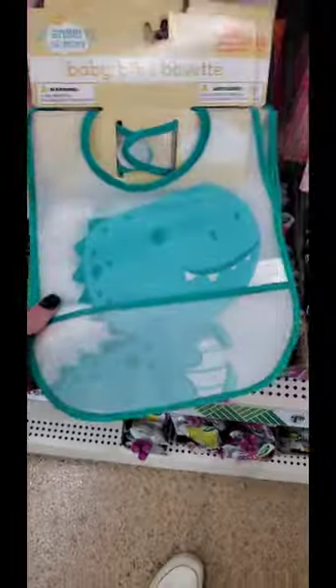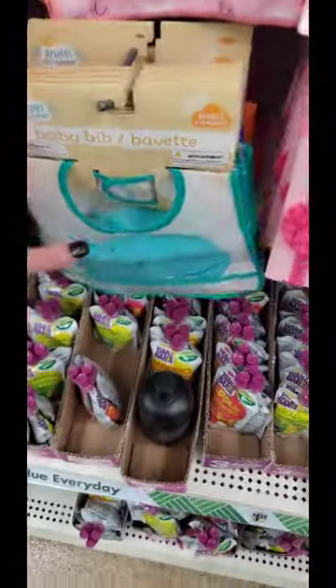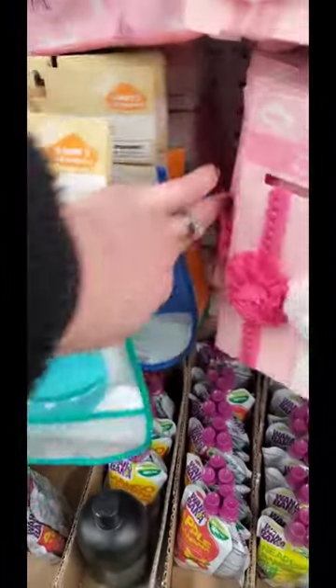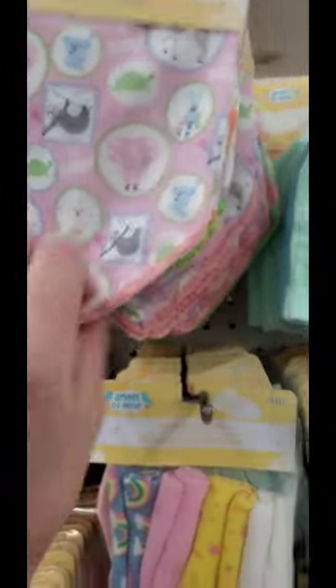These are pretty decent bibs. They're like really easy to clean off material. You don't need to spend a lot on bibs because they grow out of them pretty quick. They have a dinosaur one, an elephant, a little lion, and a unicorn back there too. And they also have little head wraps and bows. Here's more bibs. Burp cloth.